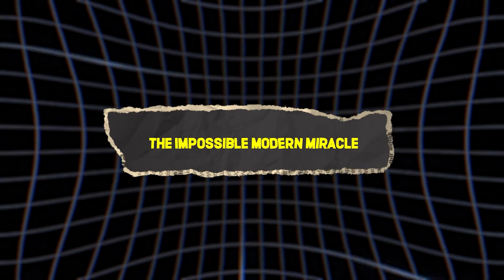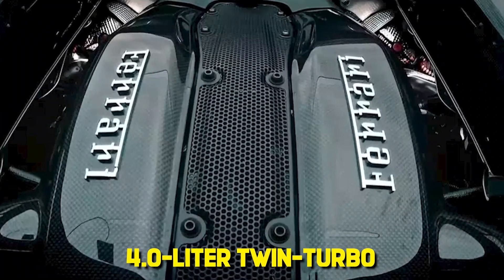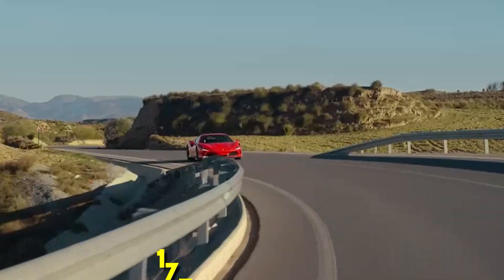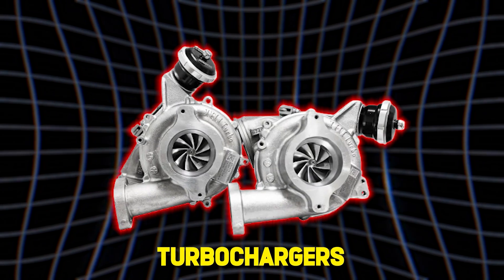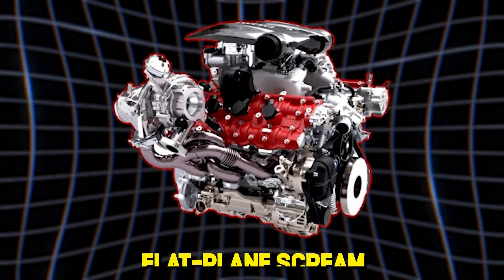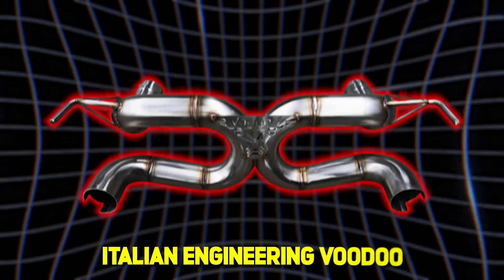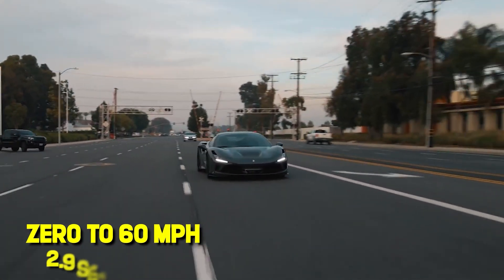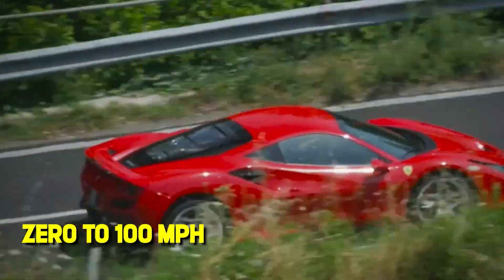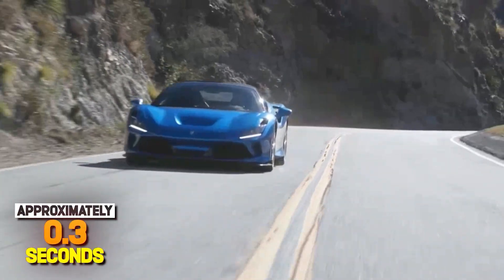Fast forward to today: the Ferrari F8 Tributo — 710 horsepower from a 4-liter twin-turbo flat plane V8. That's 177 horsepower per liter. They added turbochargers, the natural enemy of that signature flat plane scream, and somehow made it sound better. Italian engineering voodoo that mere mortals cannot comprehend. Zero to 60 mph in 2.9 seconds. Zero to 100 mph in 7.6 seconds. Zero to 'I need to change my pants' in approximately 0.3 seconds.